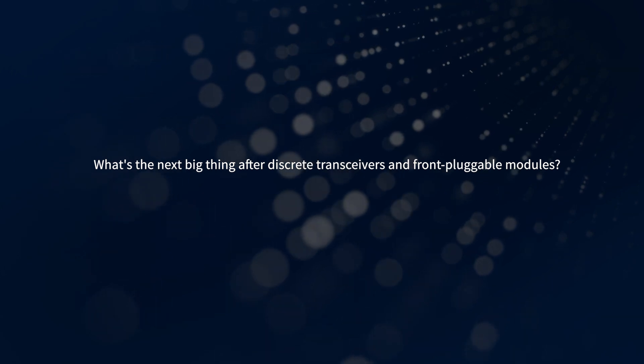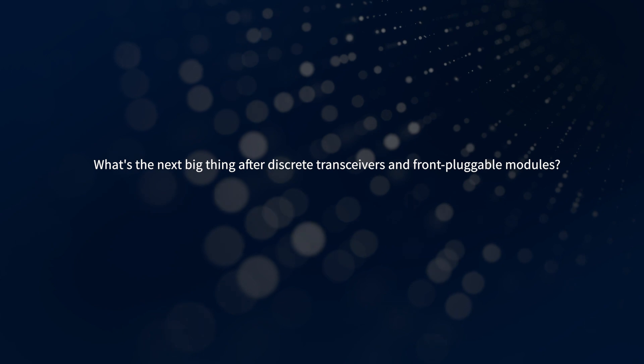The next big thing after discrete transceivers and faceplate pluggable optic modules is moving the optics inside and doing more integration of these elements. This is a critical next step for the industry. If you want to build an optical backplane, for example, you're not going to use faceplate pluggable optics — you want something closer to the element that drives that optical backplane.